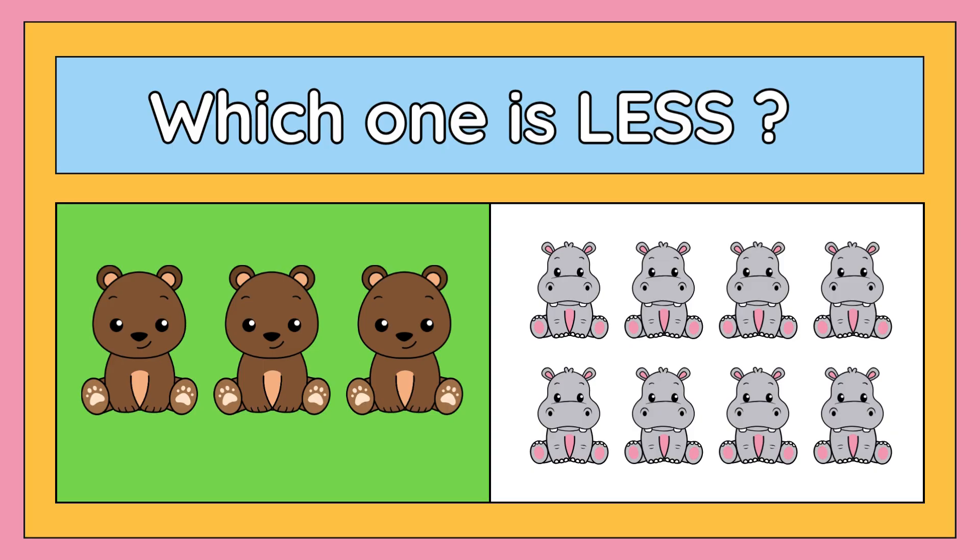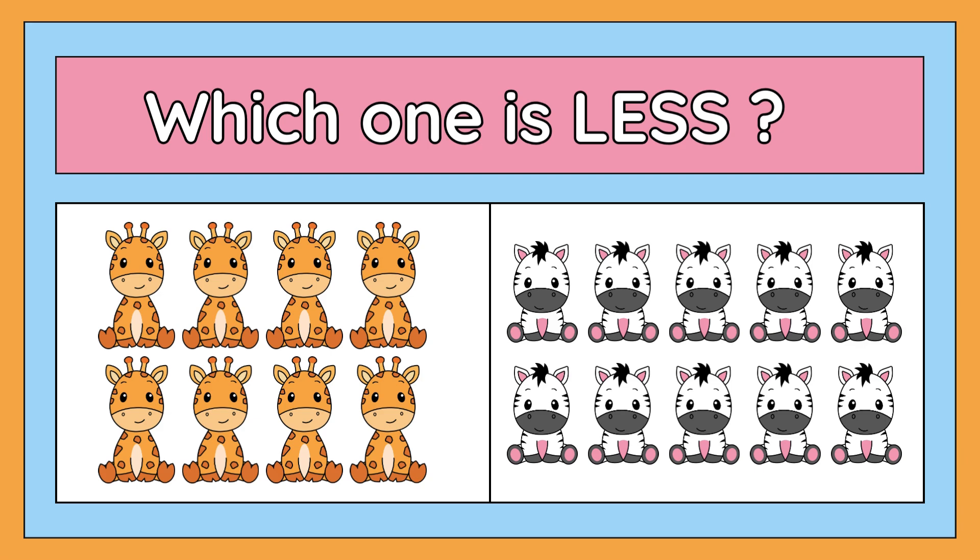Let's move to the next one. Tell me which one is less: eight giraffes or ten cows? Yes, the right answer is eight giraffes.